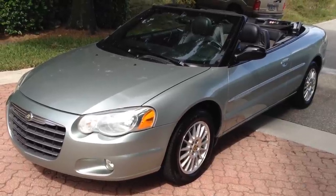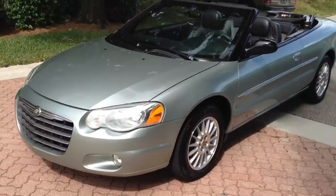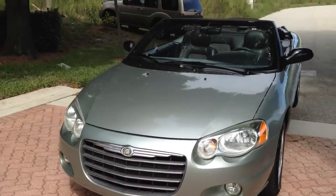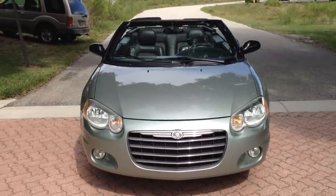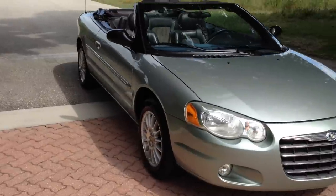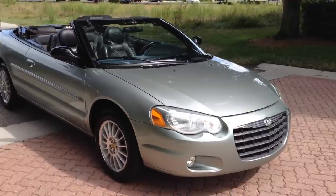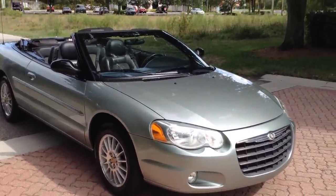Here's a great looking Sebring — a 2005 Chrysler Sebring with only 56,000 original miles on it. Let me walk you around the car. The top's in excellent condition, you'll see pictures of it. Interior's super clean — it's suede and leather. It's got great rubber on it. You don't need to do anything to this car. 56,000 miles.